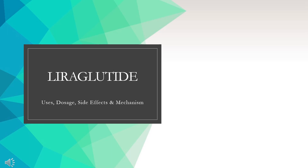In this video, we'll cover: What is liraglutide? What is liraglutide used for? Contraindications. What are the side effects of taking liraglutide? How does liraglutide work? And how to use liraglutide?